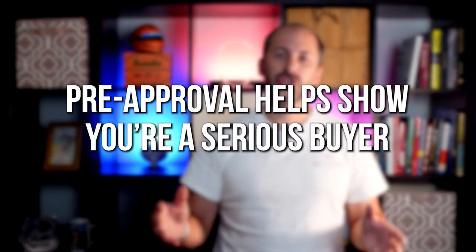With higher mortgage rates impacting affordability for many buyers today, a solid understanding of your numbers is even more important. Pre-approval helps show you're a serious buyer. Another added benefit is that it can help a seller feel more confident in your offer because it shows you're serious about buying their house.